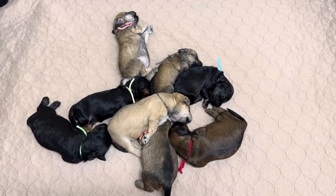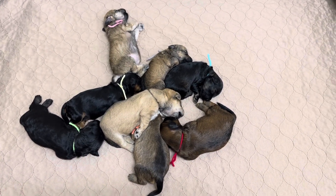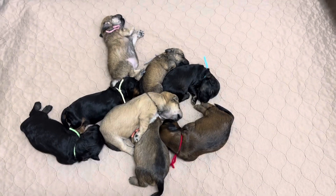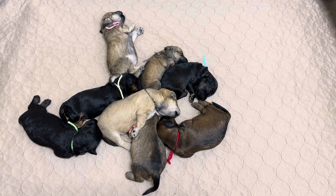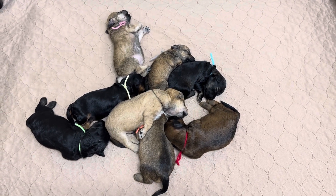Here is Penny's litter on day 10. They're all pretty content, growing like weeds.